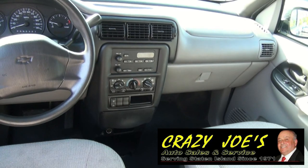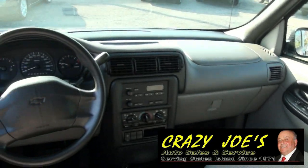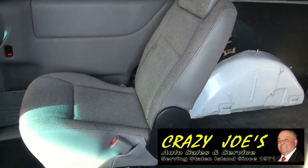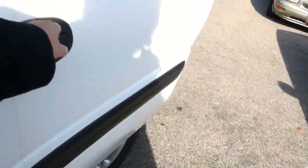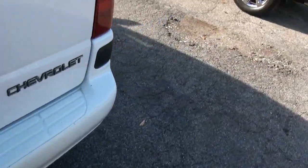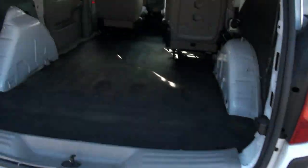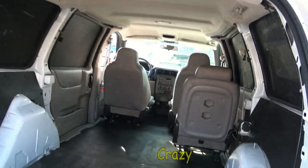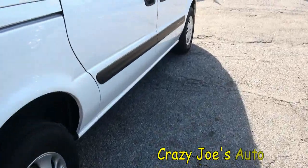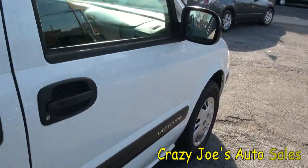You have air conditioning, and it has power windows and door locks. And what's nice is it has the extra seat there, because sometimes you have that third person working with you. Really clean in here. And the beauty of it — it does have dual sliding doors.